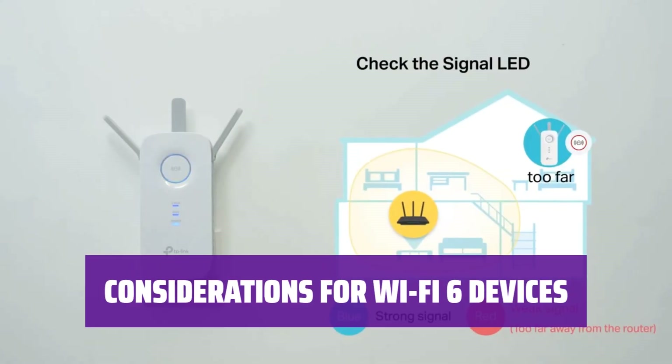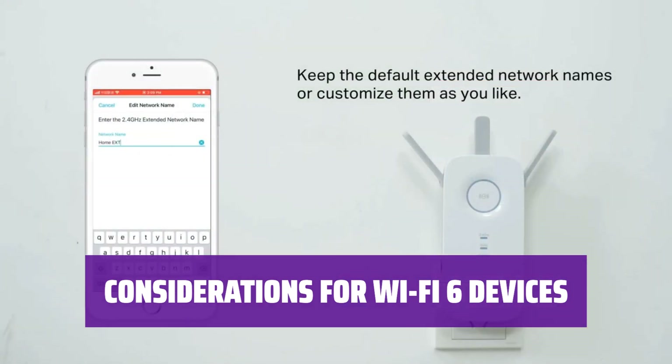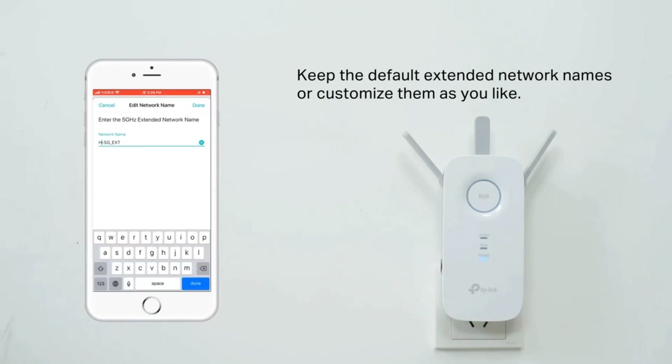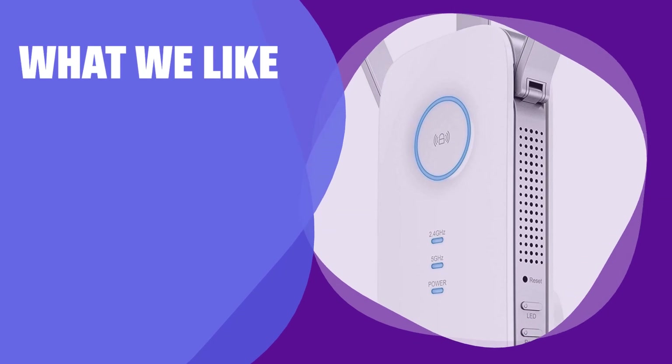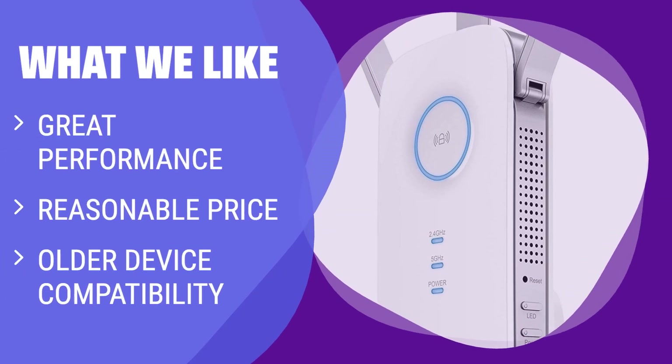While the TP-Link RE450 is a great choice for homes with older devices, it may not be suitable for those with many Wi-Fi 6 devices or plans to upgrade in the near future. If you rely heavily on Wi-Fi 6 technology, you may want to explore other options. The TP-Link RE450 offers excellent performance at a reasonable price — a solid choice for those who need to extend Wi-Fi coverage in areas lacking it.